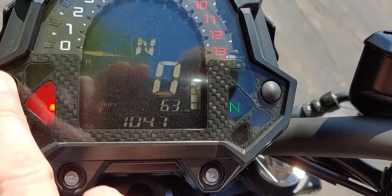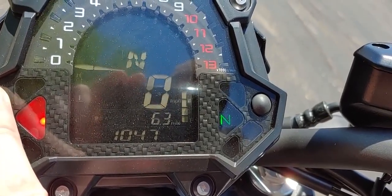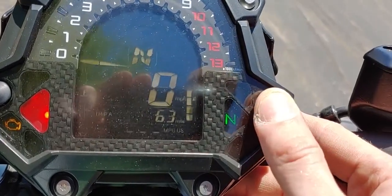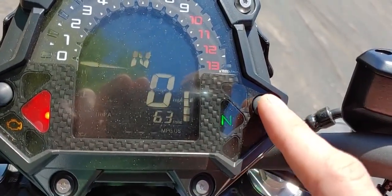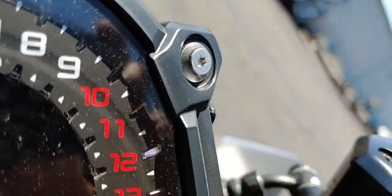One of the coolest features of the Z650 is the digital display. You can bounce between tripometers, instant MPGs, average MPGs, and a clock — all on the go — while admiring the unique look of the Kawasaki tachometer at the same time, all the way up to 10,000 RPM.